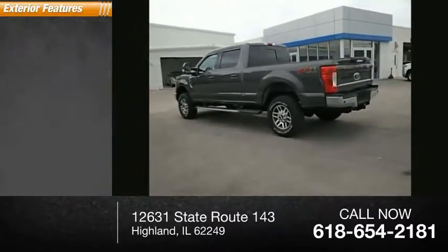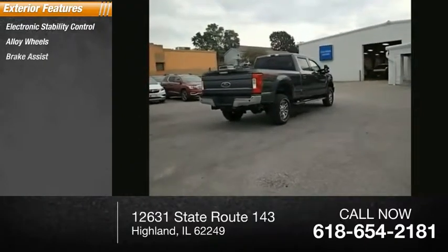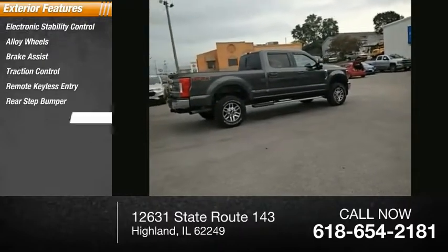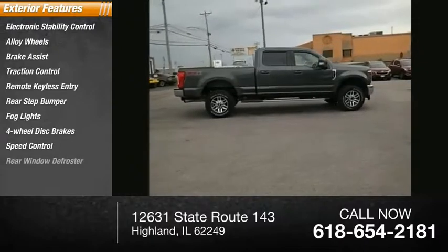Here are some of this vehicle's great options: electronic stability control, alloy wheels, brake assist, traction control, remote keyless entry, rear step bumper, fog lights, 4-wheel disc brakes, speed control, rear window defroster.